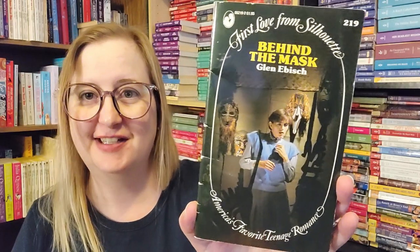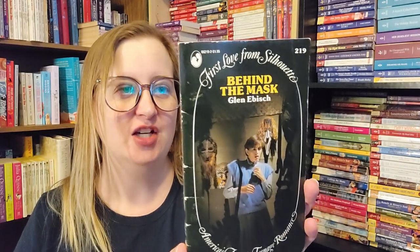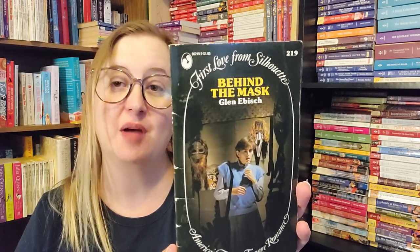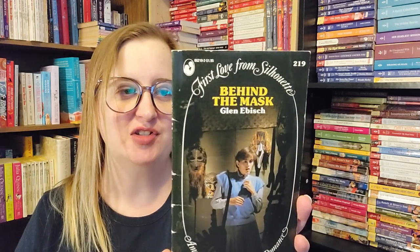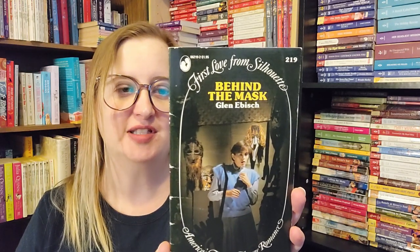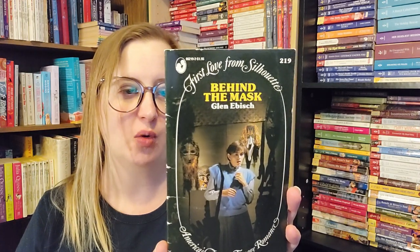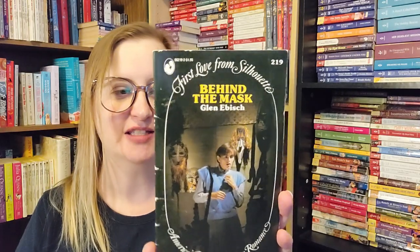Another First Love from Silhouette — number 219 from January of 1987, called Behind the Mask by Glenn Ebish. The back cover: Katie was content to let herself drift. She had a quiet life with her aunt Hope, a sweet if somewhat forgetful boyfriend, and a part-time job at the museum. Nothing exciting ever came her way. Then one day, strange things started to happen at the museum — scary things involving a mysterious spear and mask. Was it magic or was someone playing a dangerous game? Katie decides to find out, even if it means making some tough decisions.